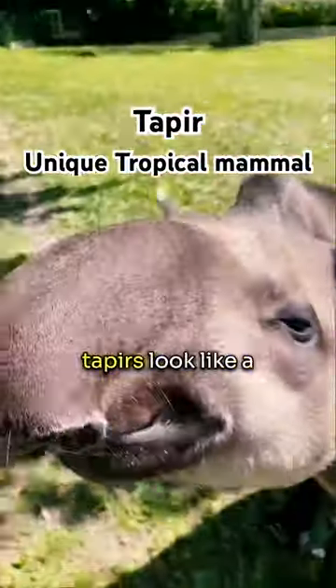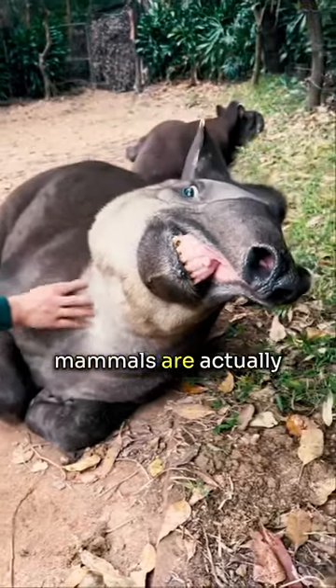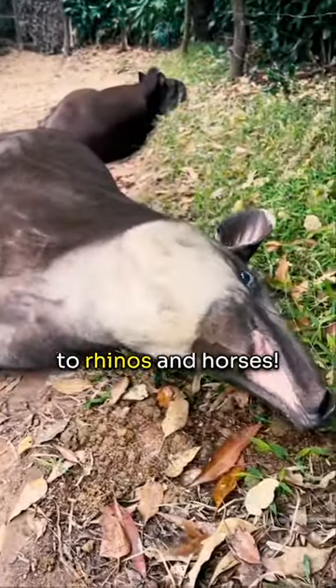With their odd shape and flexible snouts, tapirs look like a mix between an anteater and a pig. But these tropical mammals are actually most closely related to rhinos and horses.